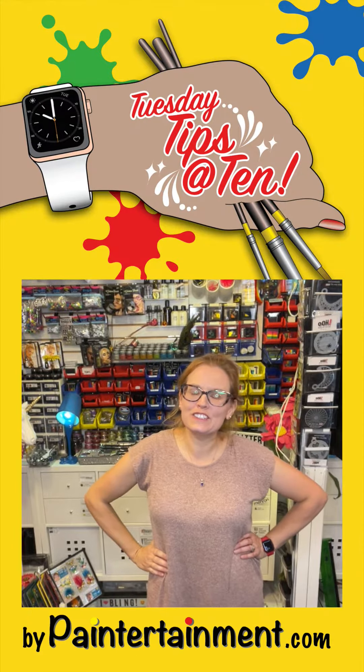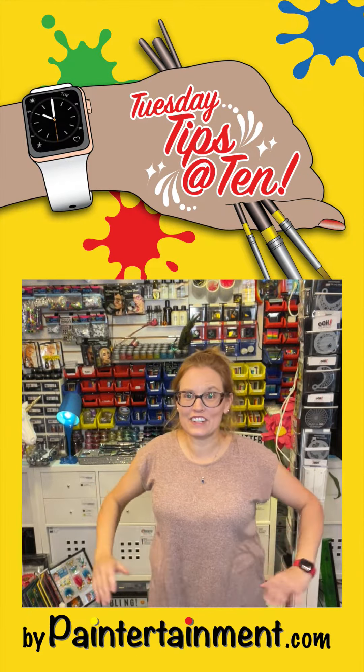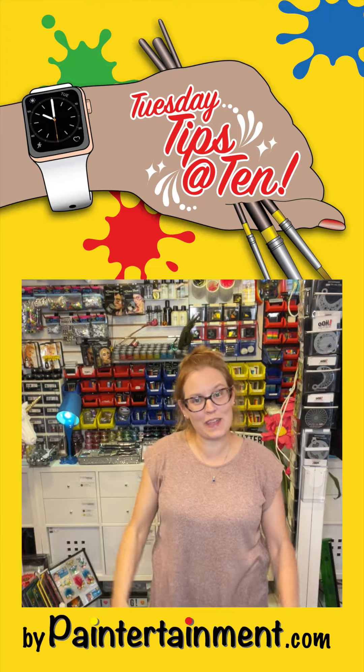Good morning, everyone. Welcome to Tuesday Tips at 10. I am Gretchen Fleener, your host from paintertainment.com.